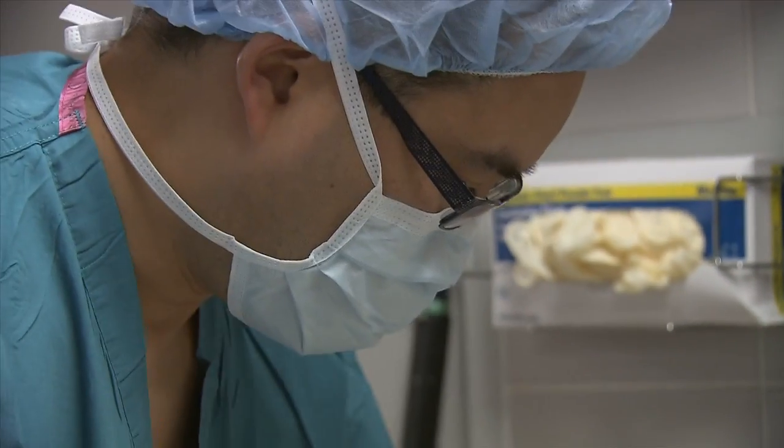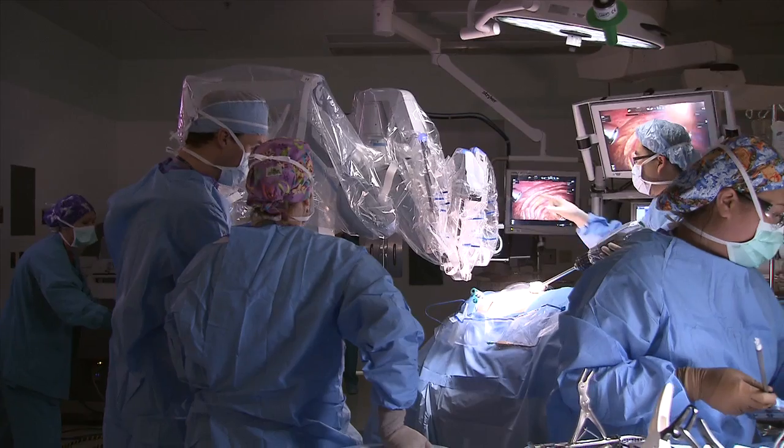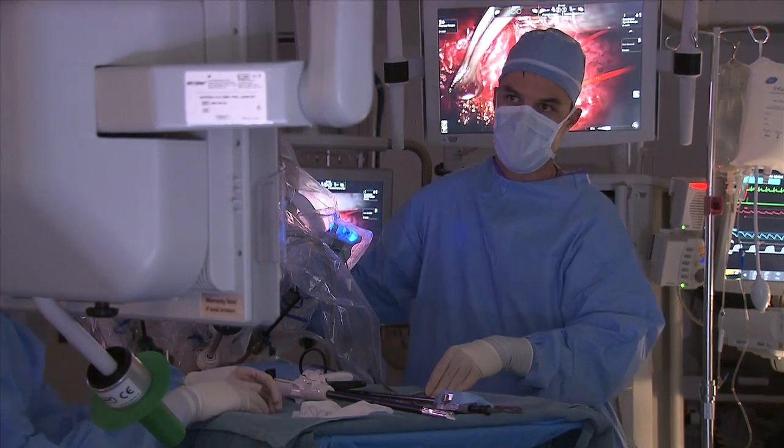Thoracic surgeon Brian Louie and his team at Swedish Medical Center are about to perform lung surgery with the help of a robot. Robotic surgery is a team sport because as much as I, the surgeon, control what's going on with the robot, I still depend on the nurse at the bedside and my fellow or another physician who's at the side of the bed to help me out.